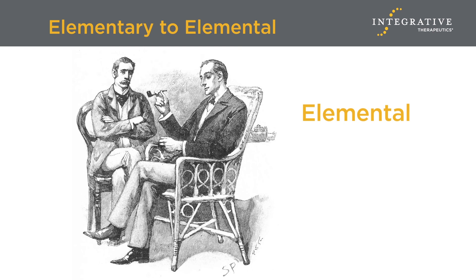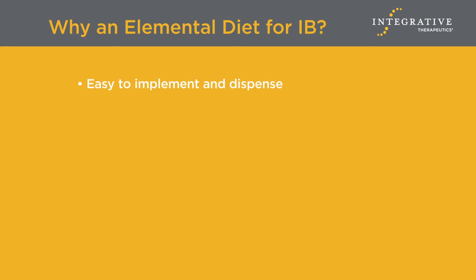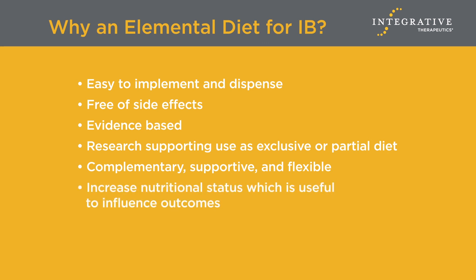To conclude our discussion in the spirit of the word we began with, I want to answer the question — why an elemental diet for dietary management of patients with IBD — in the most elementary and elemental, meaning basic and fundamental, way. The diet is easy to implement and dispense, with more palatable products emerging for increasing patient compliance. It is well-tolerated and is evidence-based, with significant research supporting its use exclusively or as a partial or half-elemental diet. Given the less-than-ideal efficacy of conventional care for inflammatory bowel, the diet's use can be complementary, supportive, and flexible. The elemental diet's ability to increase nutritional status renders it useful to influence outcomes, and as we discussed, it couples well with whole food diets. Finally, the proposed mechanisms of action of the elemental diet make its application a reasonable and rational approach to dietary management of inflammatory bowel and a useful tool for integrative physicians.